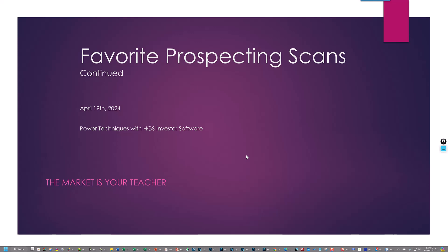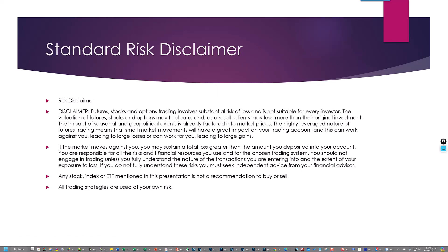Good afternoon, this is Ron Brown. It is about 1:30 Central Time on April 19, 2024. This is a continuation of the video I did yesterday about showing and using my favorite prospecting scans. These are power techniques with the software. Always remember the market is your teacher. Any stock index or ETF mentioned in this presentation is not a recommendation to buy or sell. All trading strategies are used at your own risk.